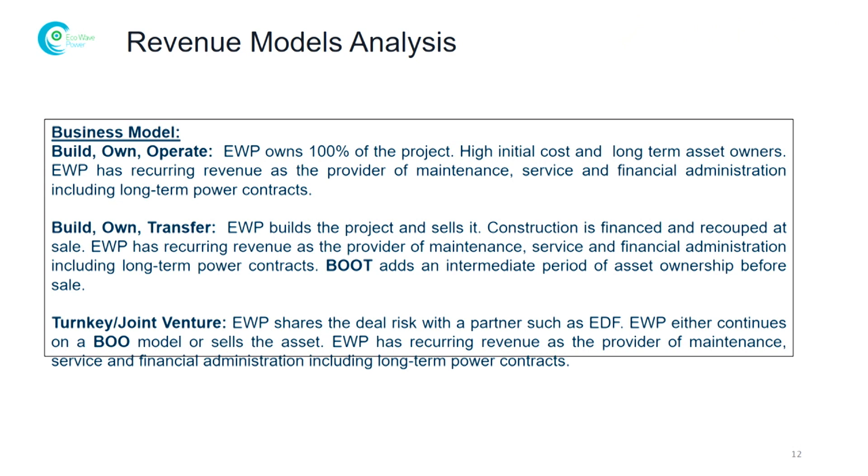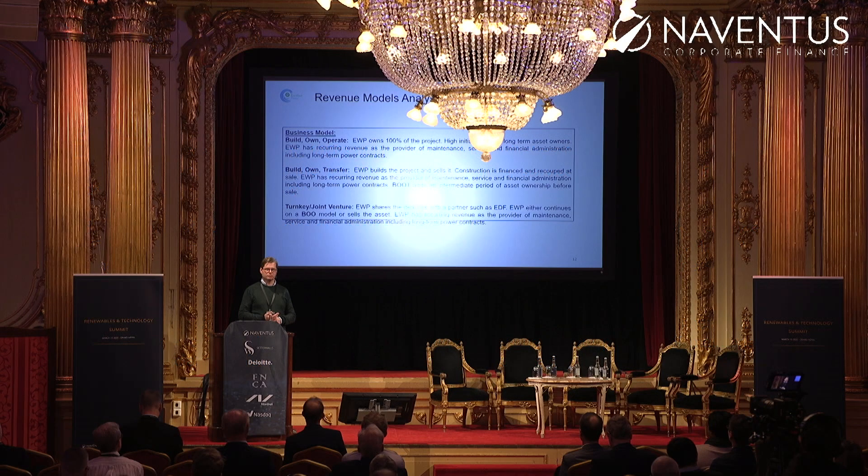Our revenue models are generally three: either we build and own these systems ourselves, or we do it as a joint venture where EDF would be one example, or we transfer our assets to somebody willing to earn less than us. We don't build unless we have the project financed. For instance, the joint venture project is 50% financed by EDF and 50% by the Ministry of Energy in Israel. So we're conserving our investors' money well.